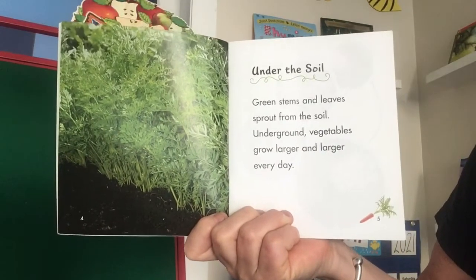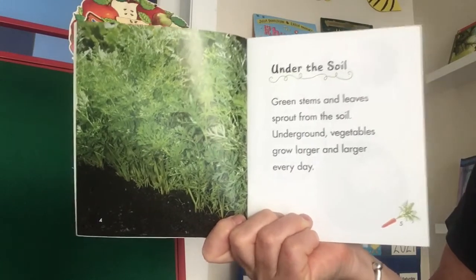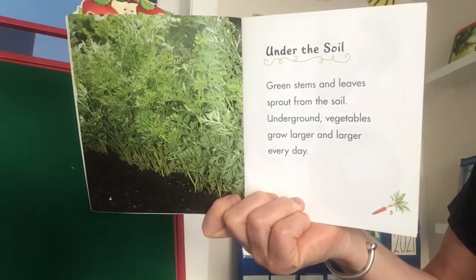Under the soil, green stems and leaves sprout from the soil. Underground, vegetables grow larger and larger every day.